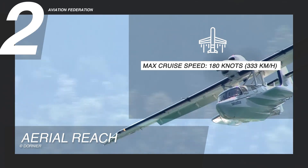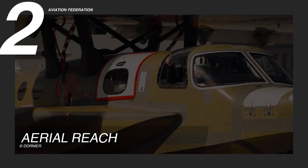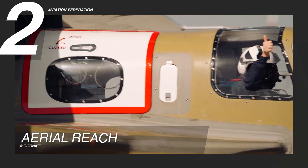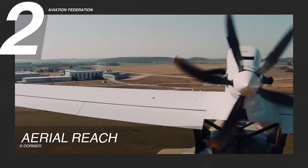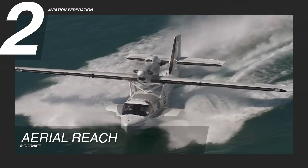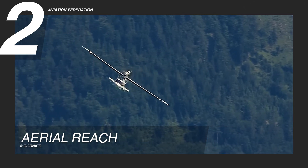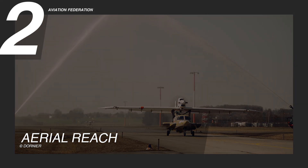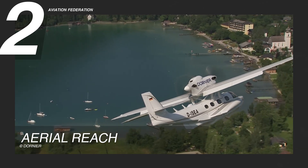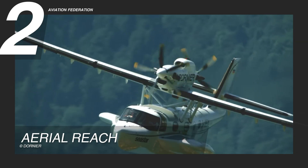Cruising at 180 knots (333 km/h), the aircraft maintains consistent speed without compromising stability or fuel performance. Its service ceiling of 15,000 feet (4,575 meters) allows pilots to fly above unstable marine weather systems, offering smoother rides and expanded routing options — especially useful in oceanic operations where weather can change rapidly. The aircraft's flexible hull and reinforced design also provide an advantage over open water in emergency or unplanned diversion scenarios.